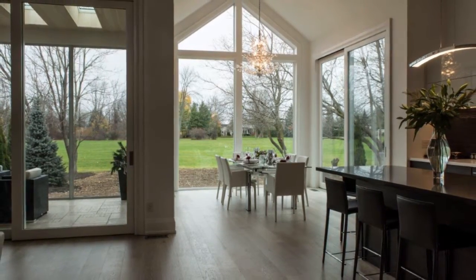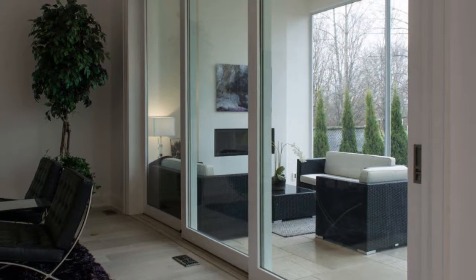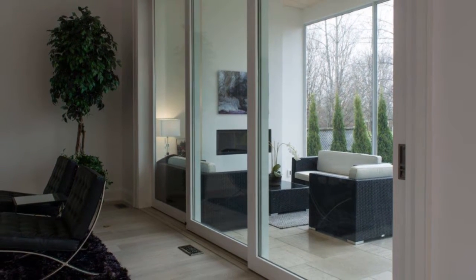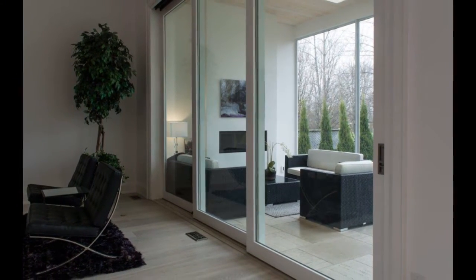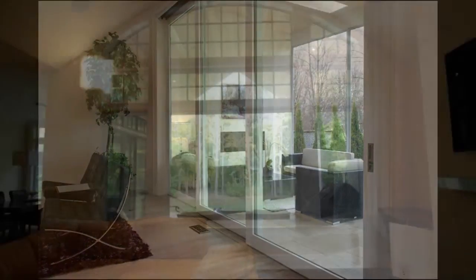Our patio doors are also 8-foot tall sliders if you prefer them to French doors. There is also the option of having double sliding doors for extremely wide openings. Transoms are often added to open and heighten your living space to the outdoors.